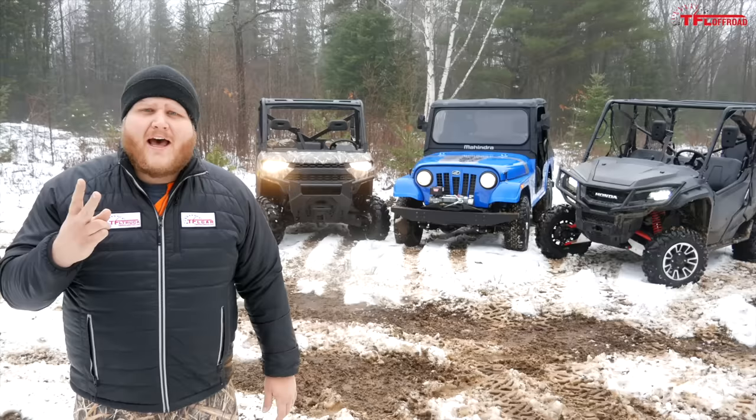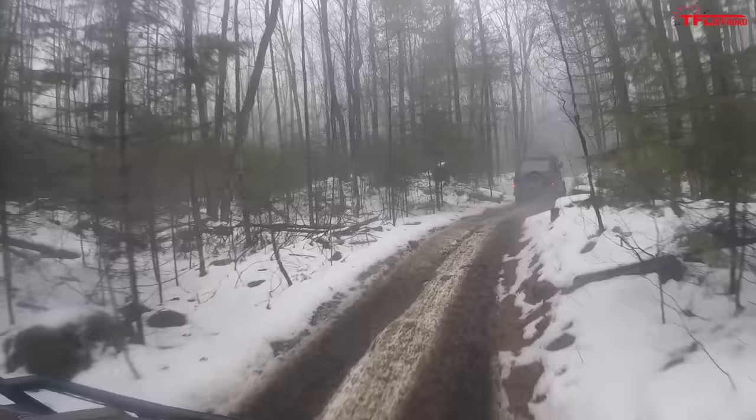I'm going to take all three of these machines. We're going to drive them around my property, run them up the hydroline into the mud, do some work with them, and we'll really see if this Roxor is truly side-by-side competitive.